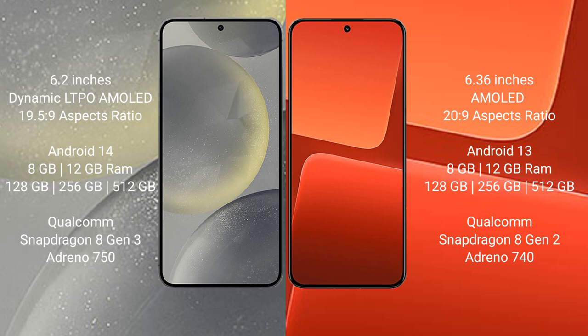Samsung Galaxy S24 comes with 8GB or 12GB RAM, with 128GB, 256GB, or 512GB internal storage, and is powered by the Qualcomm Snapdragon 8 Gen 3 processor.